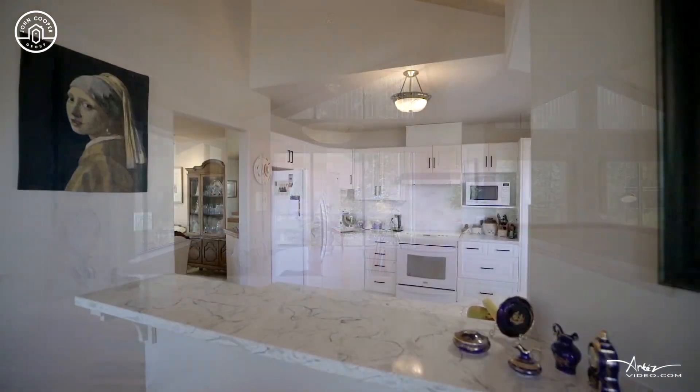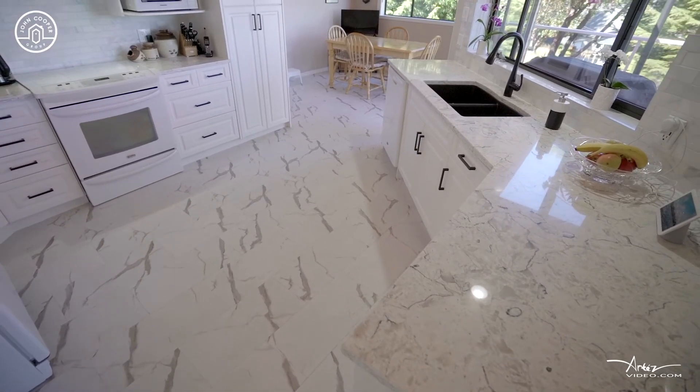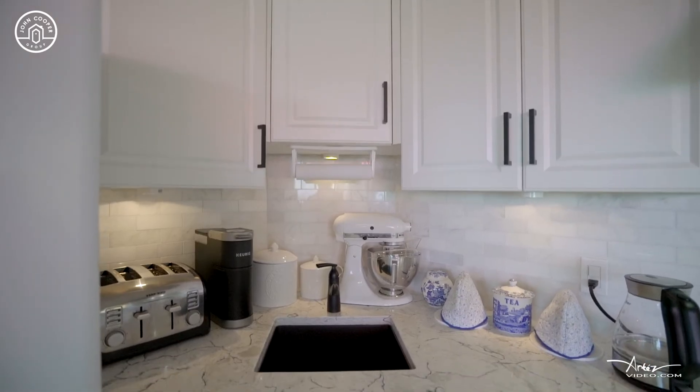You're going to find a gorgeously updated kitchen with new countertops, new cabinets, and new appliances.